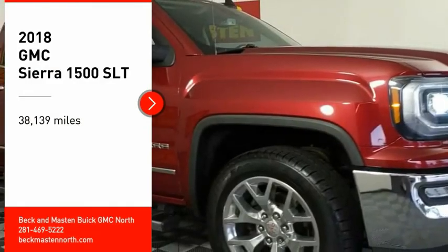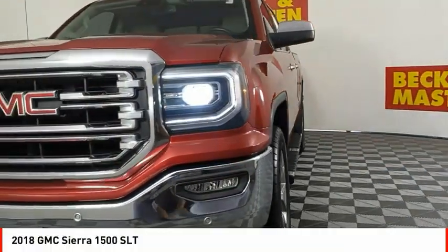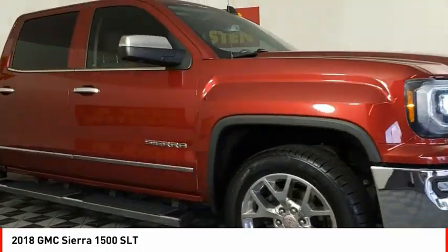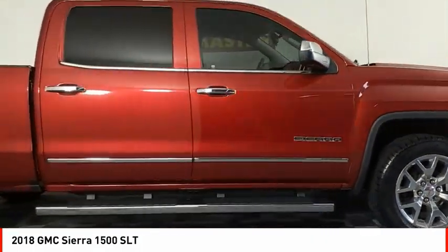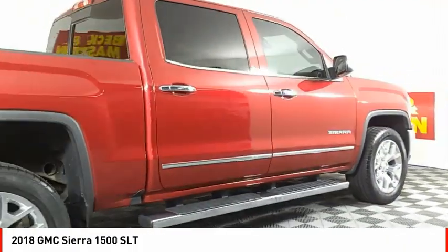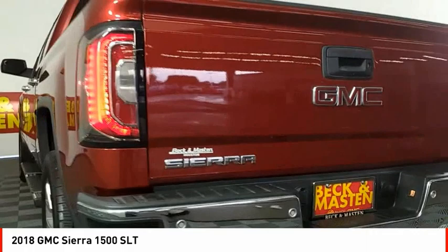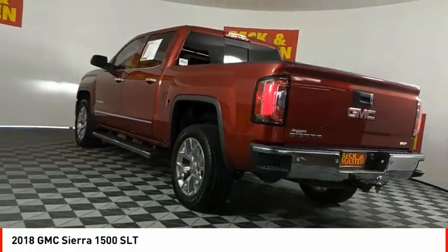Make a great choice today with the 2018 Sierra 1500. The GMC Sierra is a full-size pickup with all the functionality you could expect. With multiple trim levels, the GMC Sierra provides a wide range of features for you to enjoy.